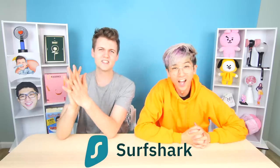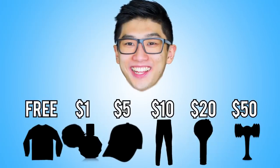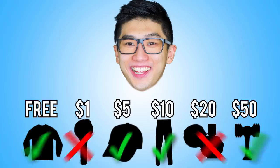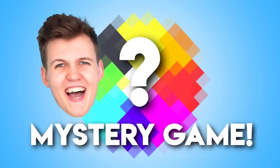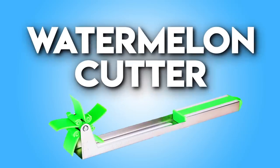Thank you again to Surfshark for sponsoring us. Let's get into the episode — Justin and I will be showing several different products, and he'll have to guess the price of each one. If he guesses all of them correct, he gets to play a special game with prizes at the end. However, if he guesses any wrong, I get to play the game instead. Here are the prices available: $1, $5, $7, $10, $15, and $20. Let's get into the first product, which is this watermelon cutter!